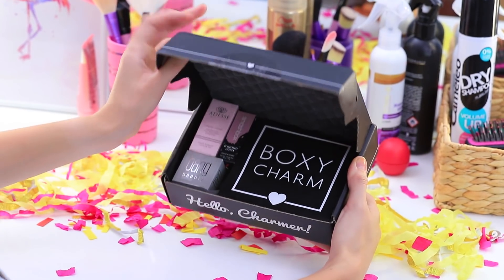Did you like our life hacks? Write in the comments which ones you'll use! Thanks, BoxyCharm, for sponsoring this video! Don't forget to give a thumbs up, subscribe to our channel, and click the bell so that you don't miss new beauty hacks on Troom Troom!